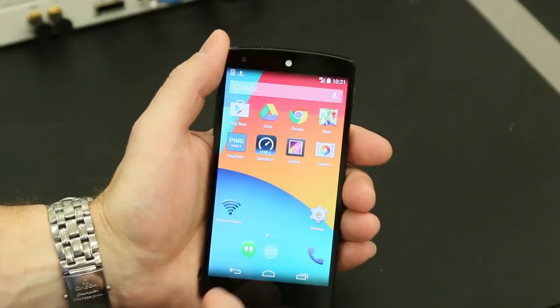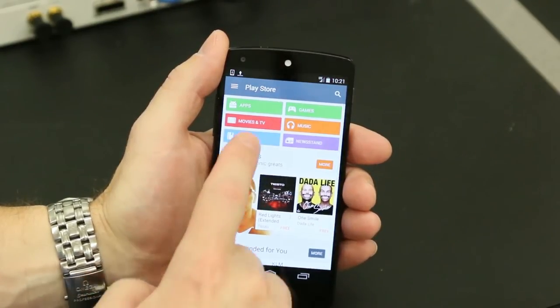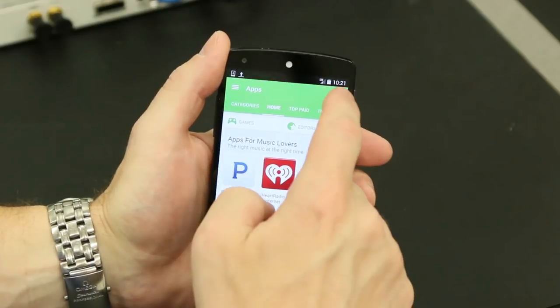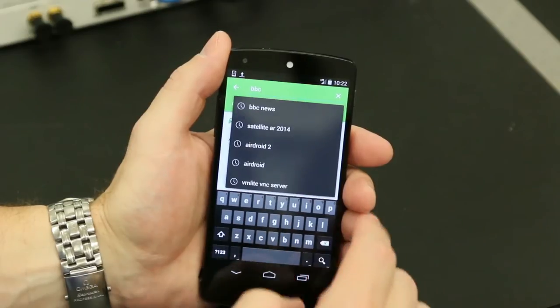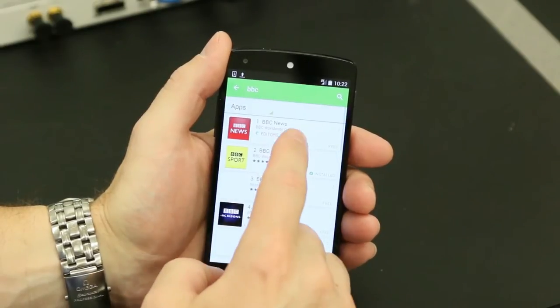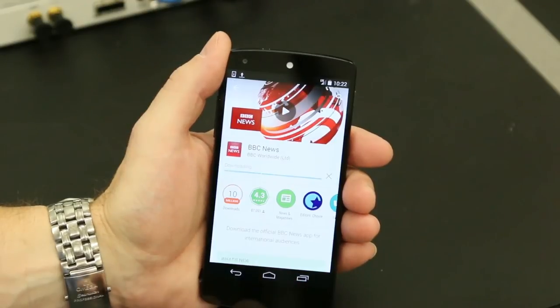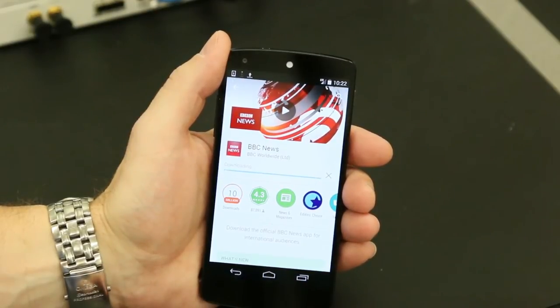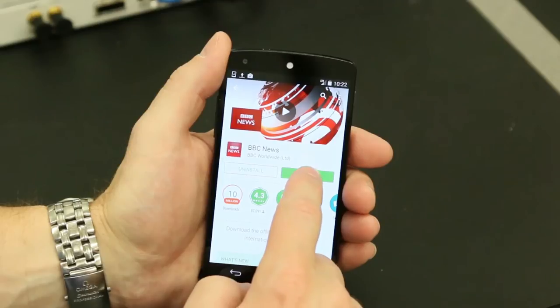Smartphones are all about apps, so the first thing I'm going to do is go into the store and search for an app — I'm going to look for BBC. And download the app. So this is a 2 megabyte app. Downloaded already, installed.